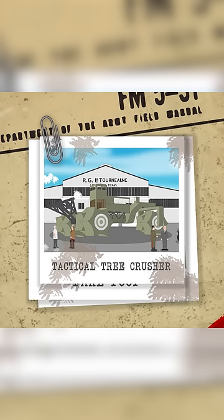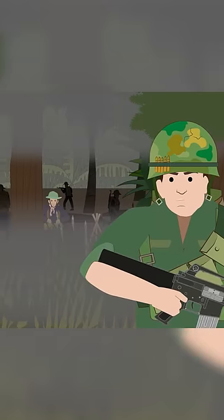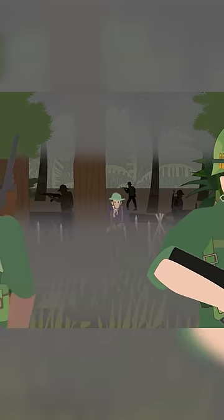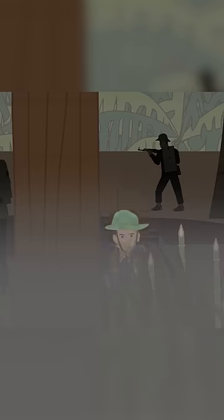Tactical Tree Crusher. The most challenging aspect of the Vietnam War for the U.S. military was the Vietnamese jungle. The Viet Cong fighters were skillfully using its features both to hide from their enemies as well as to make surprise ambushes on them.